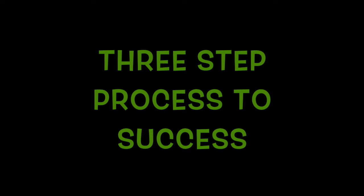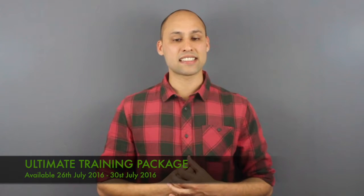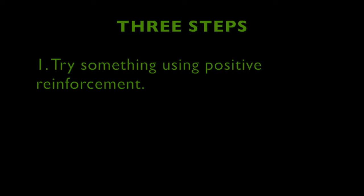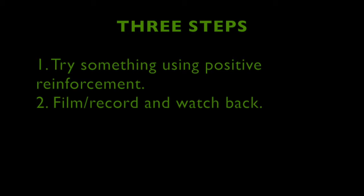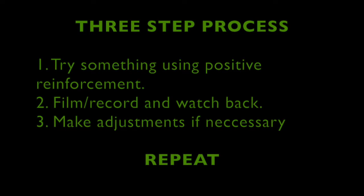One technique I use and highly encourage others to employ is following this simple three-step process to success. Step one: try something using positive reinforcement. Step two: film it, record it, and watch it back. Step three: if you're getting good results, learn what you did right and repeat it. If you're not getting results, watch the video back, ask for input from others, then refer to the information on animaltrainingacademy.com, make some adjustments, and try again. This is truly one of the fastest ways to develop yourself and your skill set. We're going to show you how Julian and his parrot Rusta use this to achieve success.